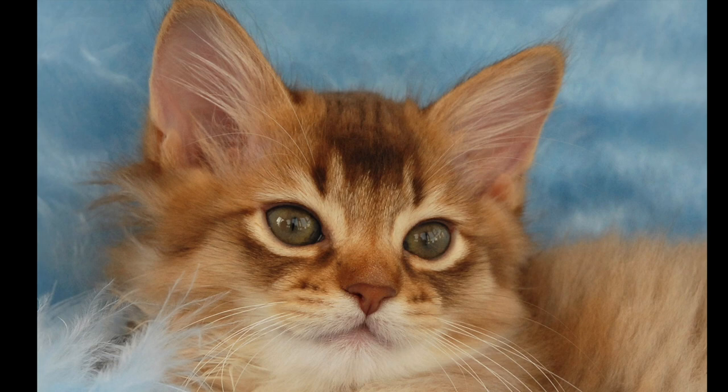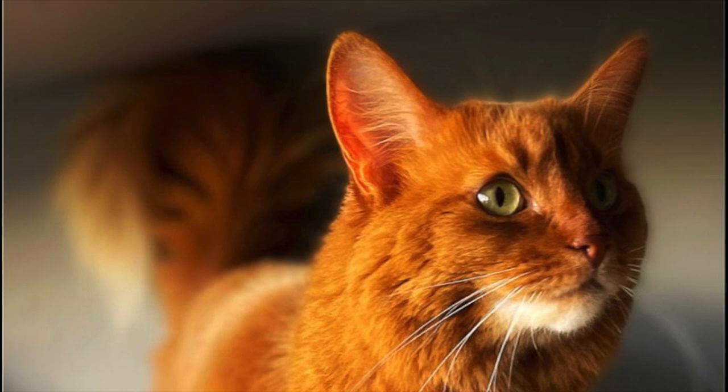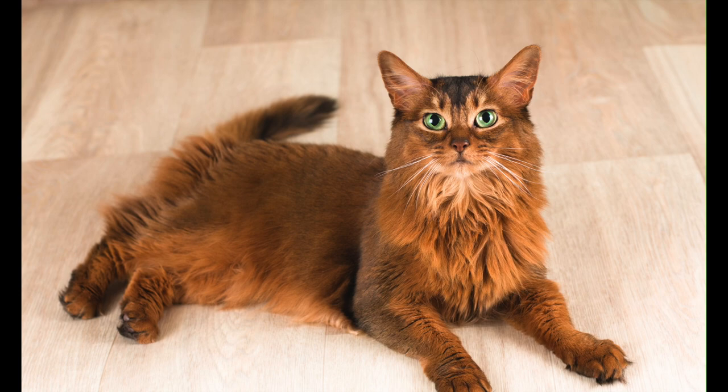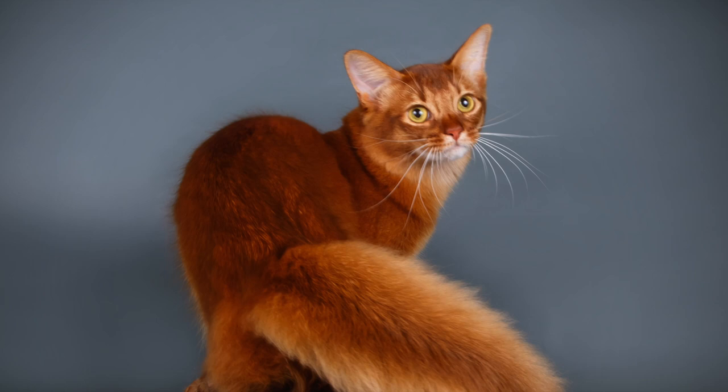Some people wonder if Somali cats are hypoallergenic. Unfortunately, they are not. The average lifespan for this breed is 10 to 15 years, although several factors can affect the cat's longevity. Some fun facts about the Somali cat: they can come in a variety of 28 colors. These cats are slow to grow and mature, and they won't typically reach full maturity until about 18 months of age.